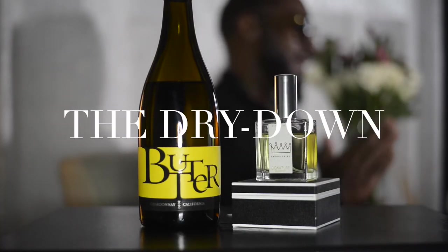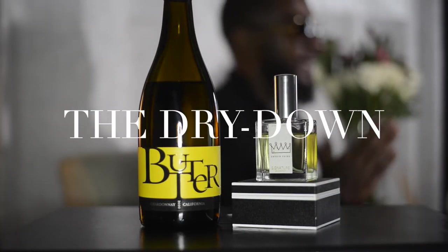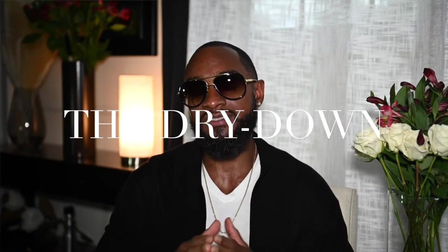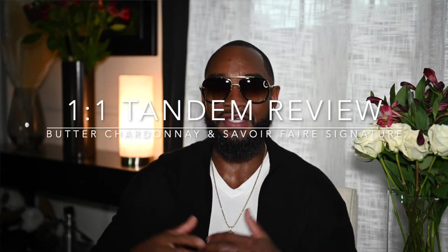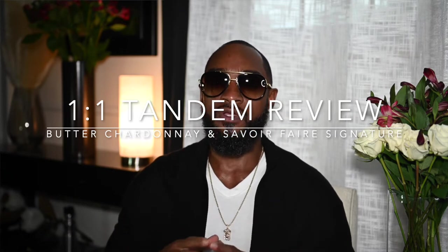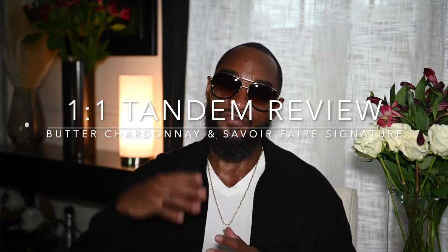Ladies and gentlemen, this is the Dry Down, a place where we aspire to enhance and elevate our olfactory sensory experience through different facets, nuances, and aromas of scent, cigars, and wines. I'm your host Chris, welcome to the experience. Today I'll be presenting a tandem selection which will include Jam Cellars Butter Chardonnay and a nice addition to my perfume collection, Savoir Faire's Signature fragrance. If this sounds like the type of content you'll enjoy, pull up a seat, pour a glass, and let's elevate.